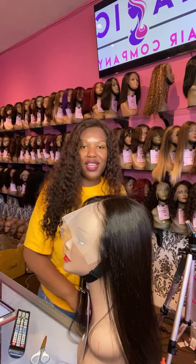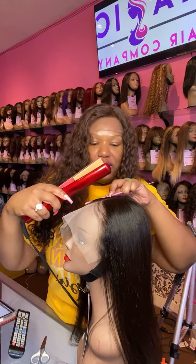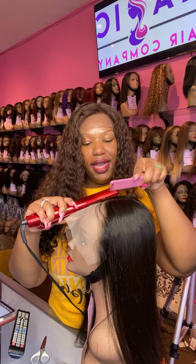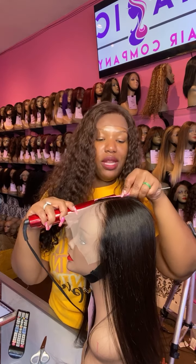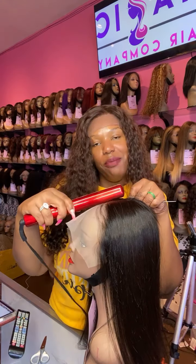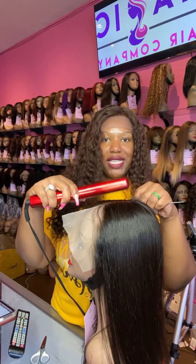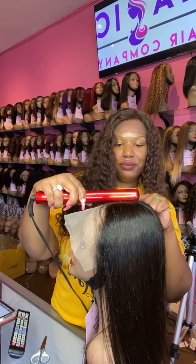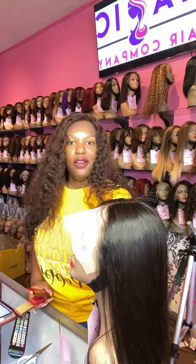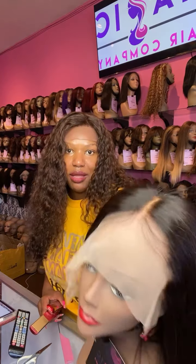My hands are busy so I can't reply to comments right now, but if you're just tuning in — this is a 26-inch front lace wig and I am manipulating the part right now, giving her a center part using the back of my flat iron. The wig I currently have on is a 22-inch deep body wave. There's the part — check out the hairline, the part, and the baby hair.